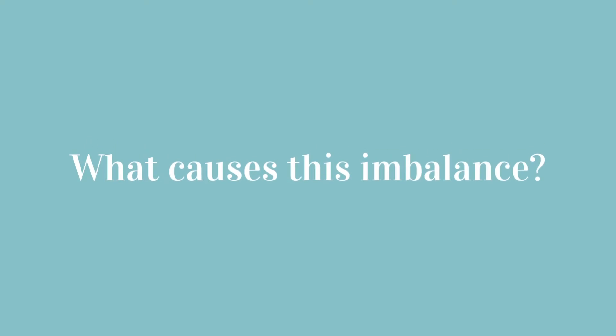Think of it kind of like a balancing scale or a teeter-totter. As your testosterone levels rise, the estrogen goes down, creating an imbalance. So what causes this imbalance?